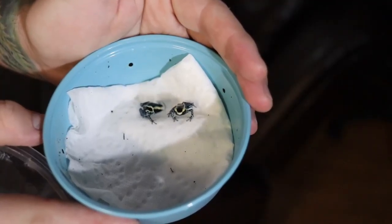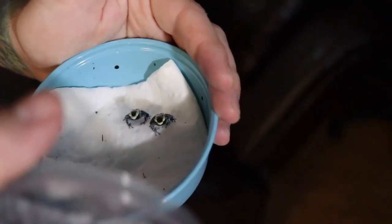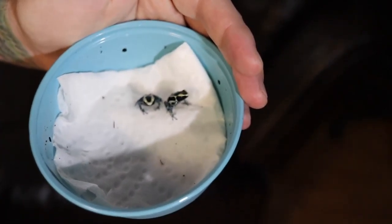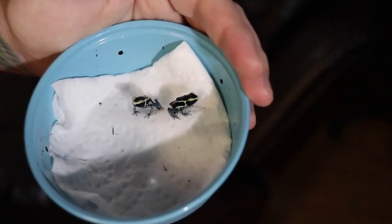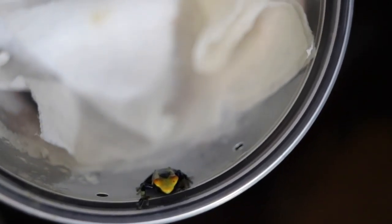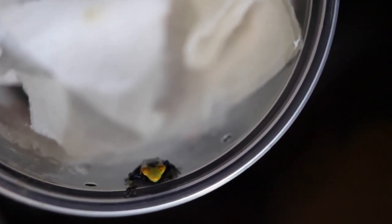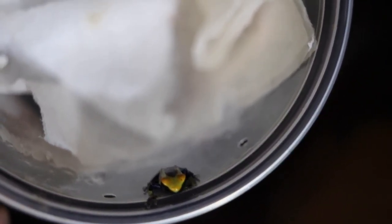So I want to go ahead and release them into their enclosure and show you guys. Here are the powder blues — I just don't want them to jump. And here are the cobalts — there's one right there. This one's actually really cool, it's got a super orange head, which I really like. Kind of hard to get a good angle for you guys. The other one is hiding right there.